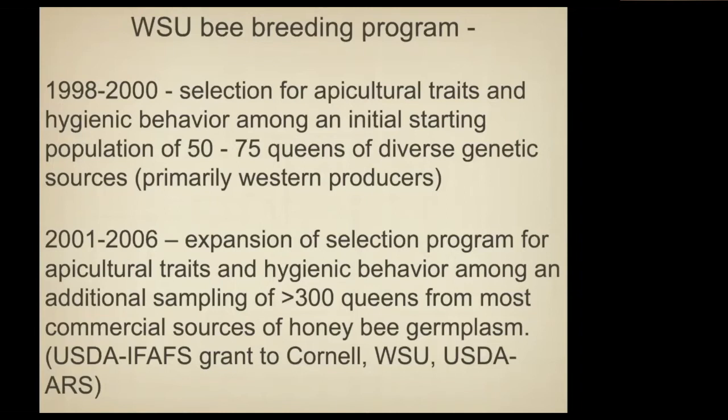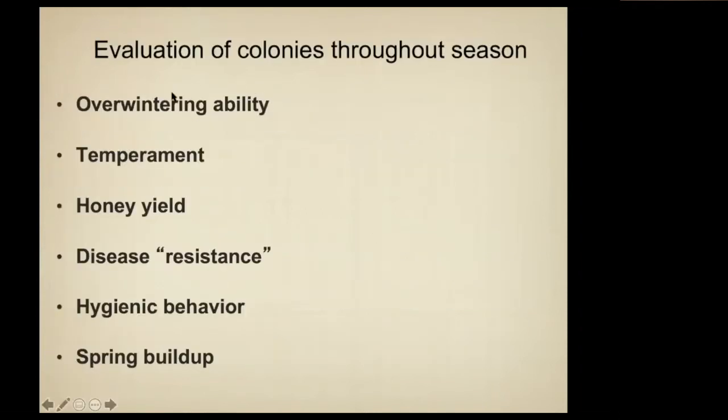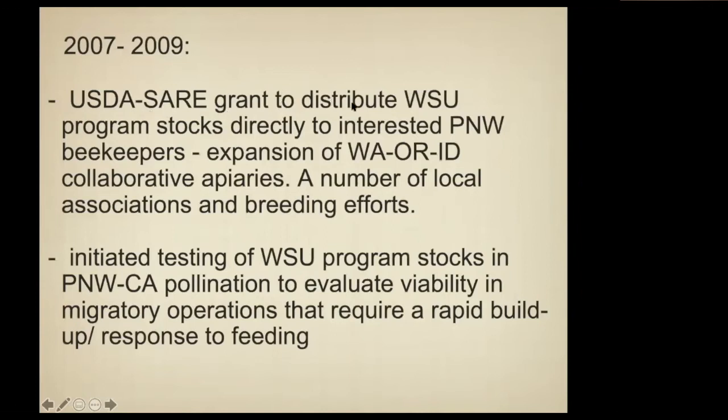In 2000 we got a large grant with Cornell University and the USDA. In part I think it was because they were afraid of Africanized honeybees and wanted to have genetic reserves they could draw on if Africanized bees quickly moved up into California. So what we did for a couple of years is we bought queens from every commercial source that would sell them to us, and established a breeding program. Cornell wound up not doing it, so only WSU was involved, but that was really the start of our breeding program.